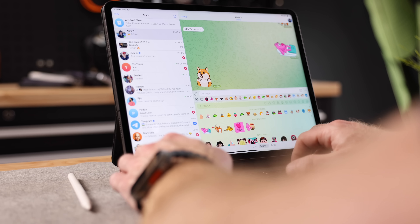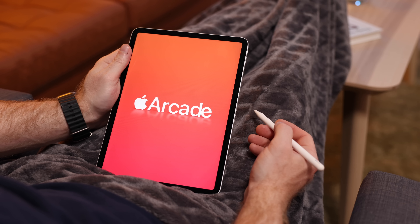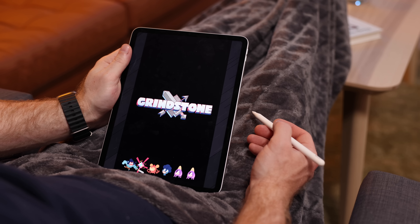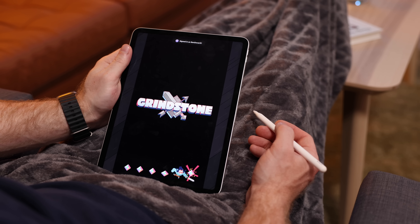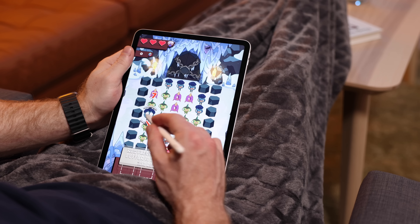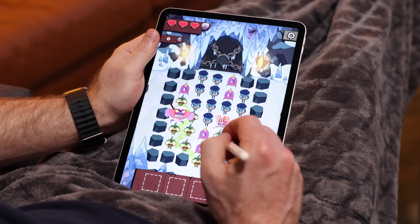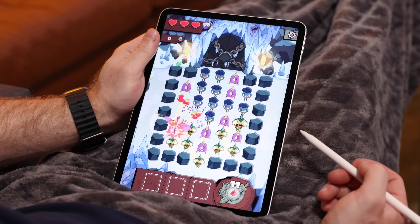We obviously can't do this list without mentioning at least one game, and the game I keep going back to is Grindstone. I don't have a lot of extra time, so I can't really get into very story-based games too often. Grindstone is one of those super fun games that you can just pick up, play for a bit, and pick it right up where you left off next time you play. You do need some willpower though, because this game is seriously addictive. And I love playing it with the Apple Pencil too.